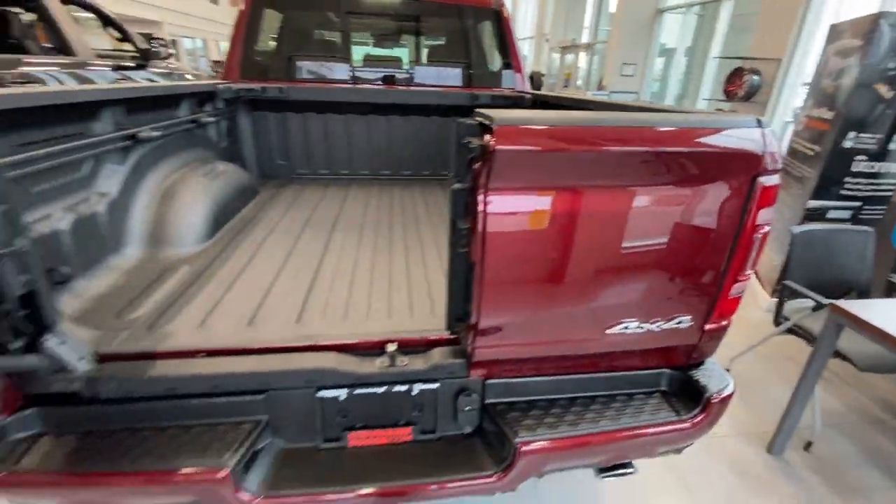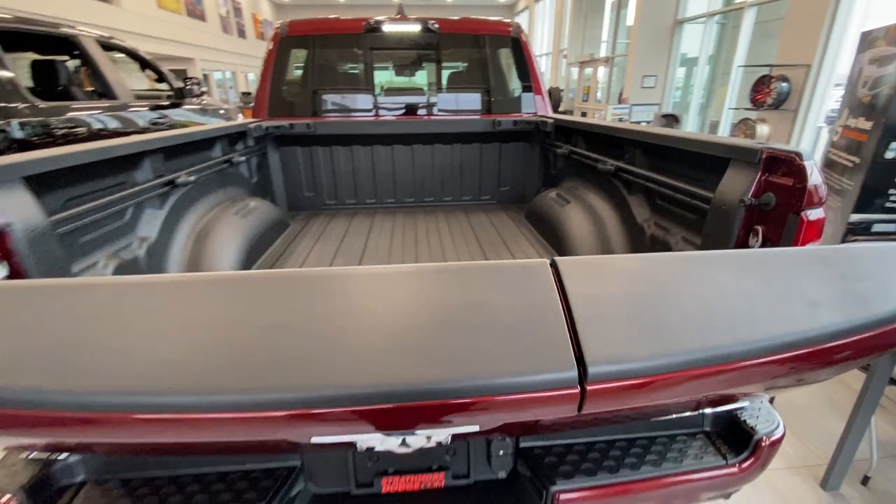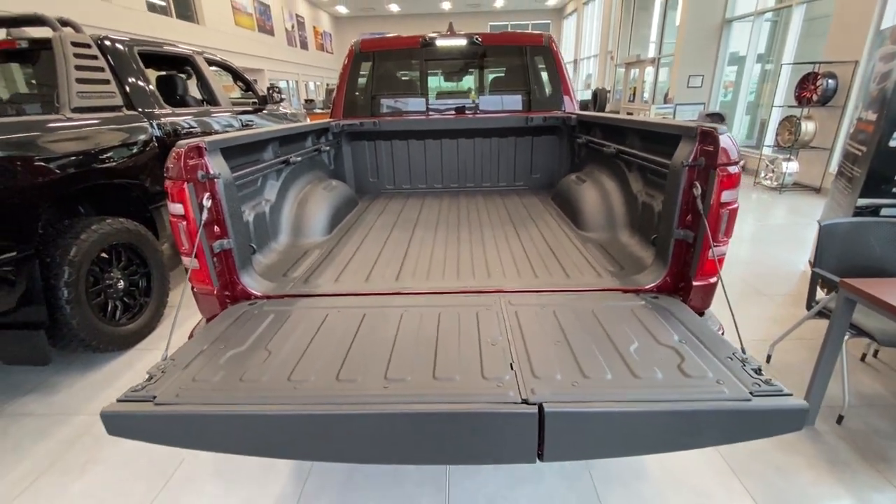If you want to use the tailgate like a normal tailgate, close that up, and you've got a plain old ordinary tailgate.